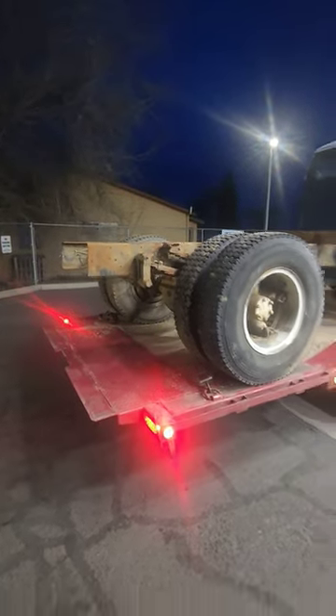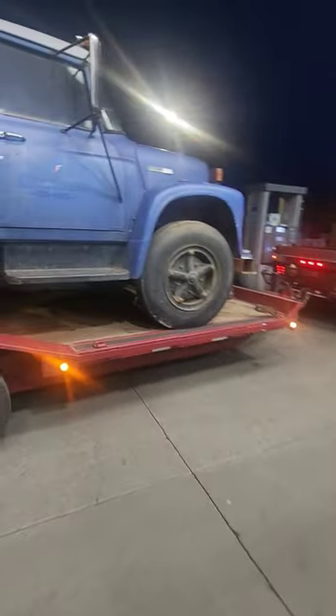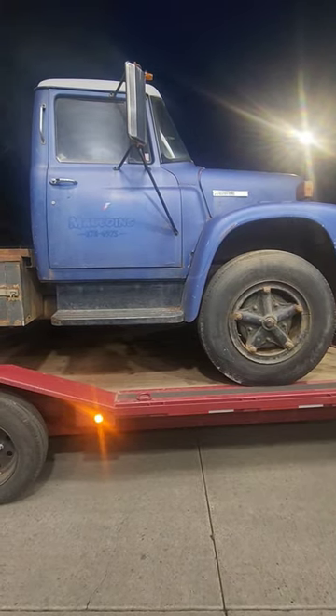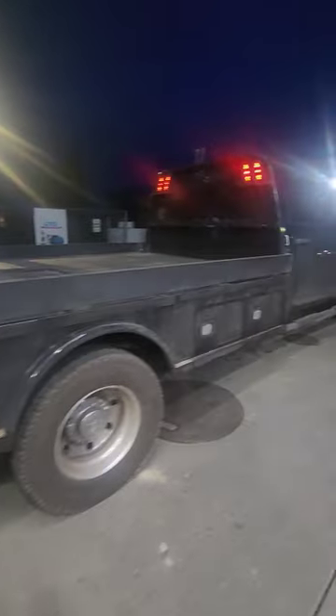Look at that haul setup though — gotta love the 5500 with the big Max D trailer. That's how we get the job done. All right, on to the next one.